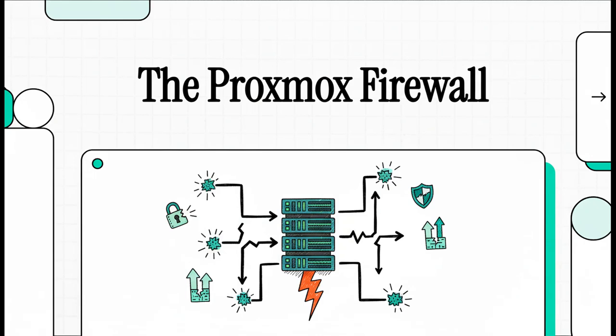Today we're diving into something pretty wild — a really fascinating security bug in the super popular Proxmox virtualization platform. What if I told you that the one time you think your server is safest, during a simple reboot, it could actually be completely exposed?